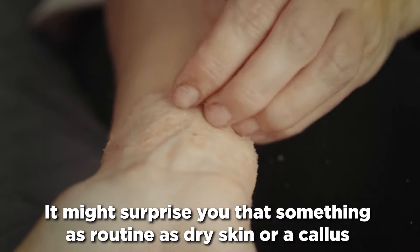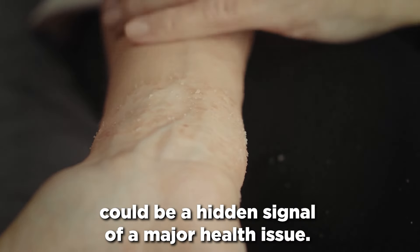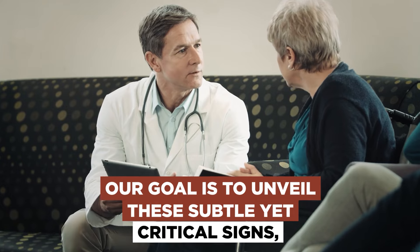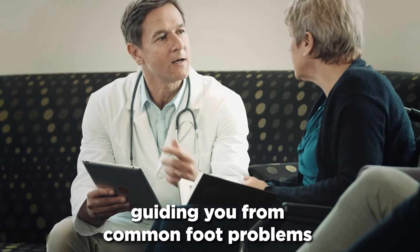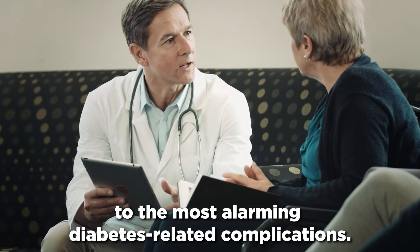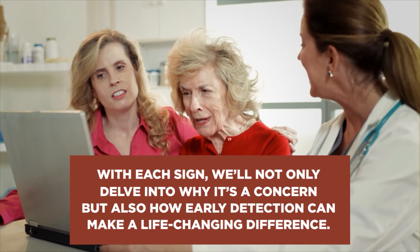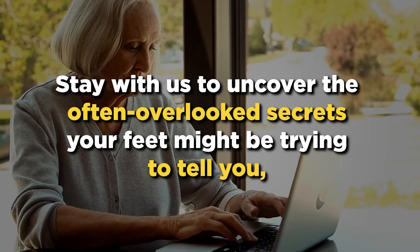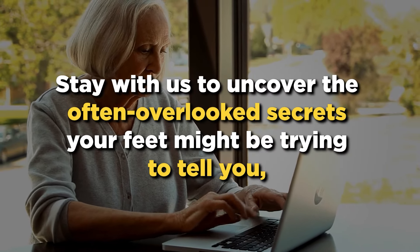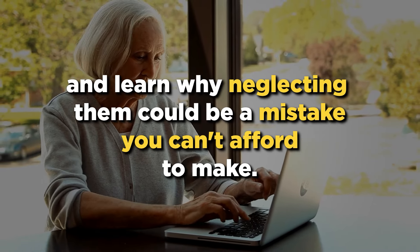It might surprise you that something as routine as dry skin or a callus could be a hidden signal of a major health issue. Our goal is to unveil these subtle yet critical signs, guiding you from common foot problems to the most alarming diabetes-related complications. With each sign, we'll not only delve into why it's a concern, but also how early detection can make a life-changing difference. Stay with us to uncover the often overlooked secrets your feet might be trying to tell you, and learn why neglecting them could be a mistake you can't afford to make.